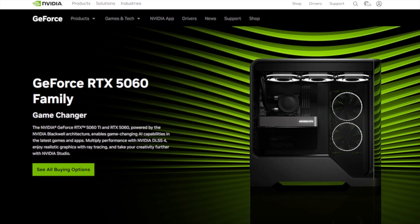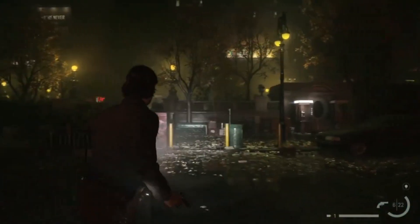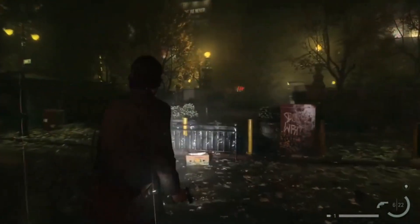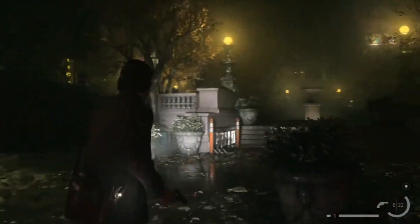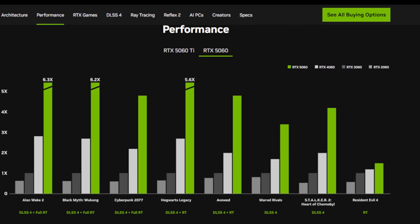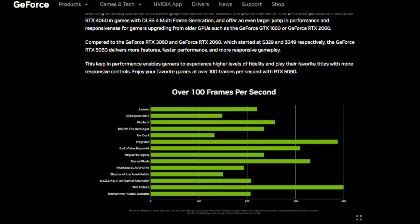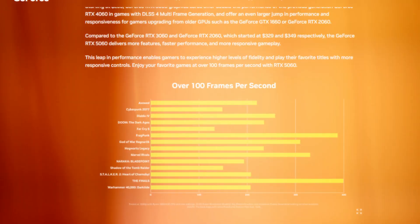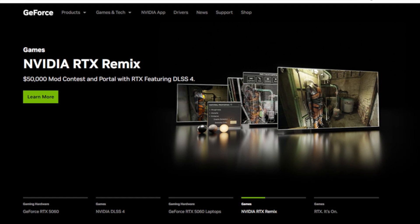So where does this leave us? The RTX 5060 is a bold move — technically impressive, visually exciting — but in a market shaped by rising demands, rising prices, and fierce competition from AMD and Intel, it's walking a fine line. If you're serious about buying, wait for Computex. Let the real numbers come in, because this isn't just about specs. It's about long-term value, memory headroom, and who owns the budget crown in 2025.